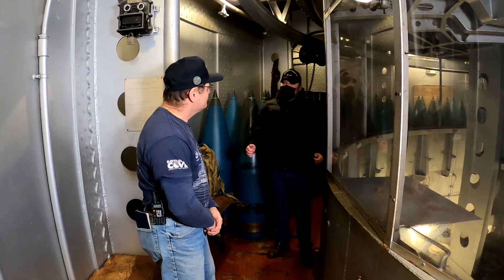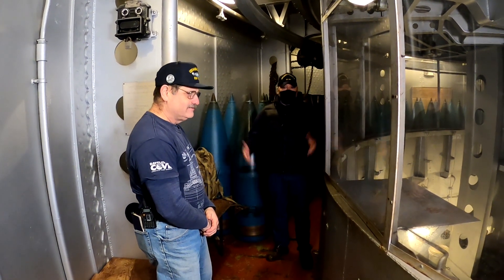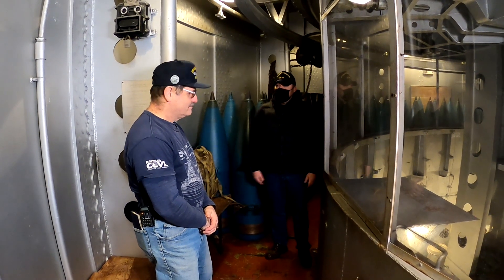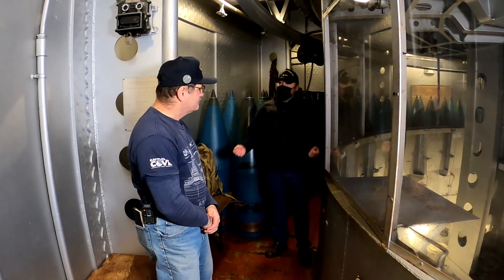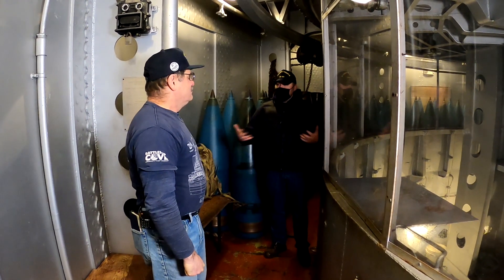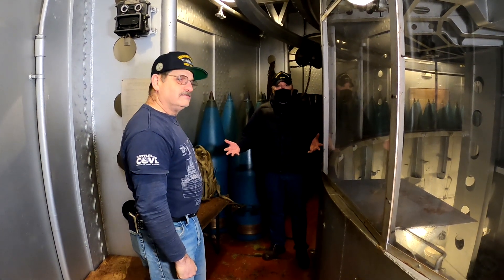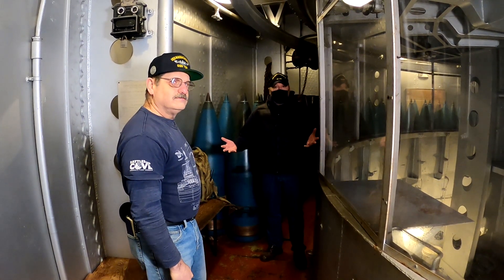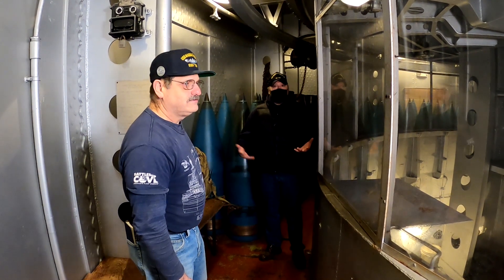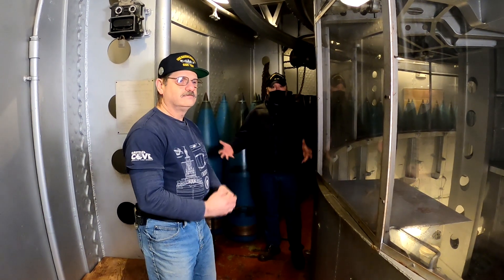Tom, thank you very much once again. Tom Lowney, gunner's mate, USS Wisconsin turret number one, permanent lifetime gunner's mate USS Massachusetts. Your videos and your information are excellent. We're proud to have you on our team and part of our Battleship Cove family.